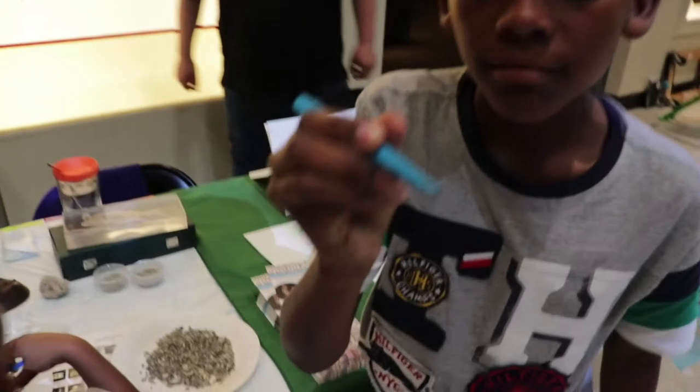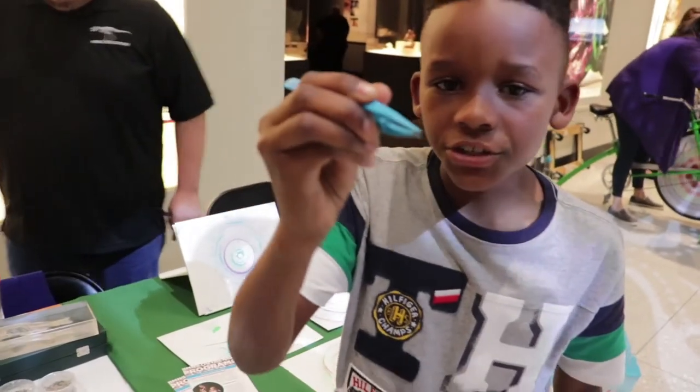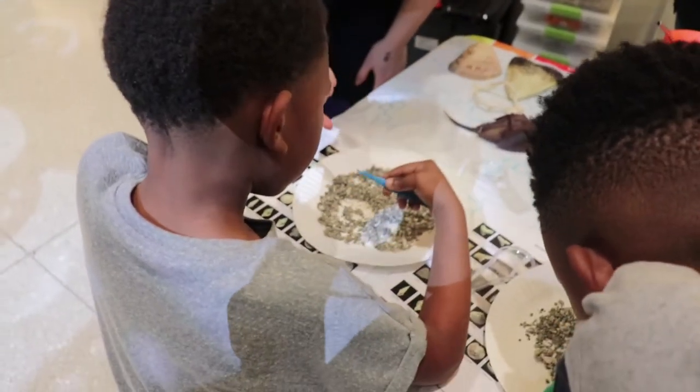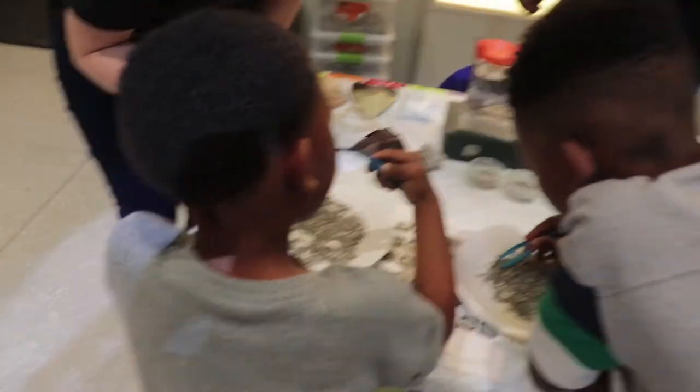A shark's tooth! You're so close to it right now. Like that, right next to my finger — can you see that? You're touching it. You found a shark's tooth too! It's really small.